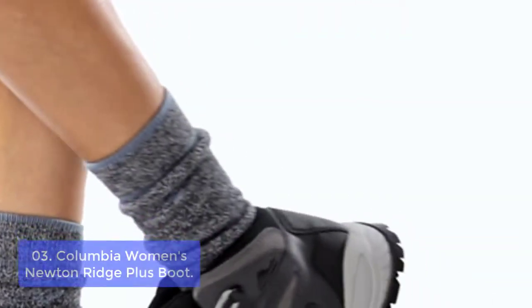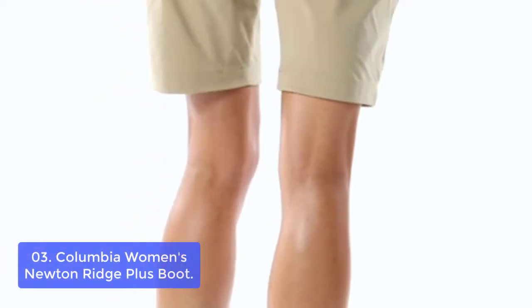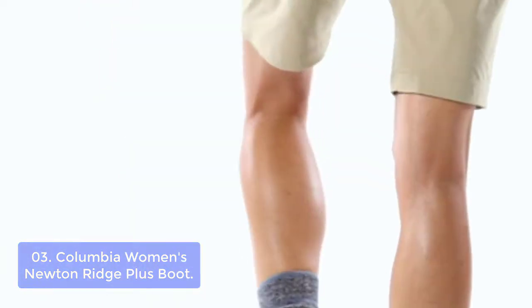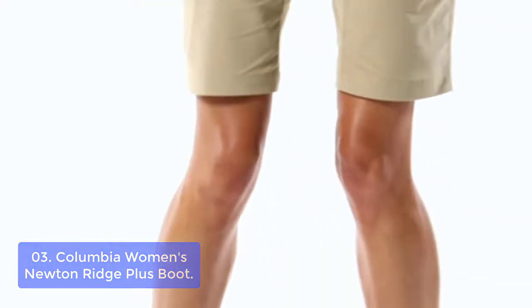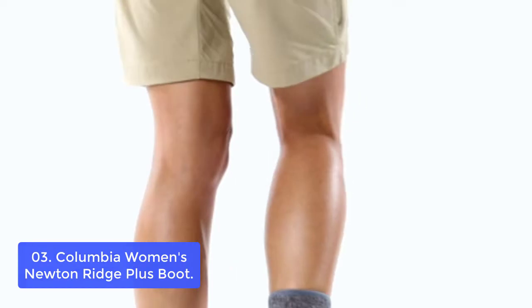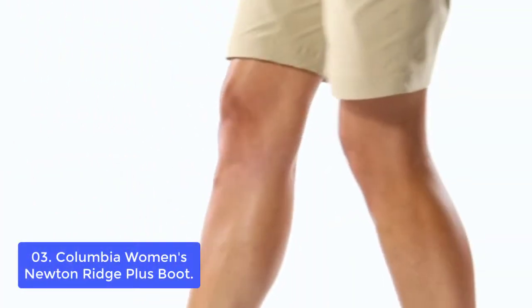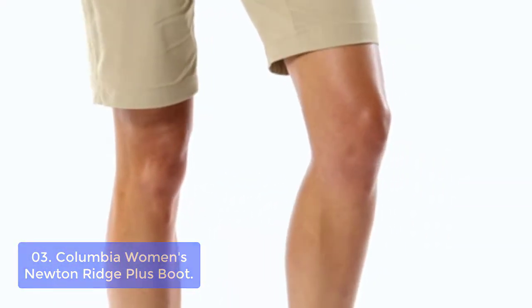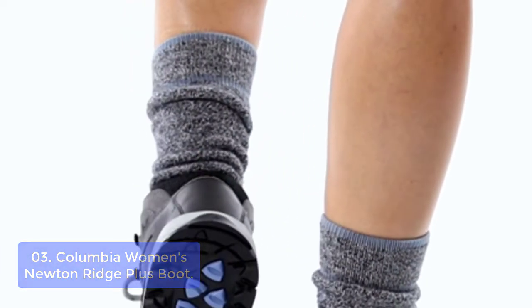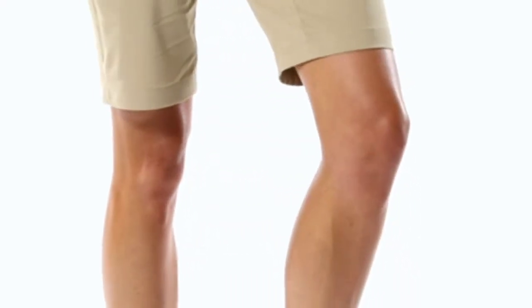Number 3: Columbia Women's Newton Ridge Plus Waterproof Hiking Boot. The Columbia Women's Newton Ridge Plus features a lightweight, durable midsole for long-lasting comfort, superior cushioning, and high-energy return, as well as an advanced traction rubber sole for slip-free movement on rough ground. Treacherous days on the trail are comfortable and worry-free with this boot's waterproof full-grain leather and mesh construction and durable mesh tongue for breathability. This women's waterproof hiking boot also delivers style and durability with contrasting color combinations and a soft mesh exterior.